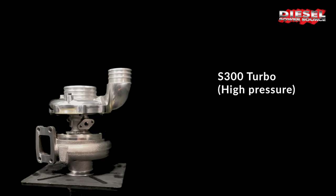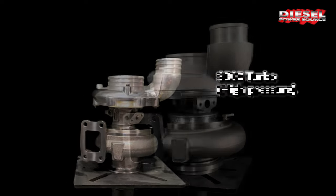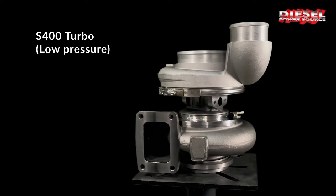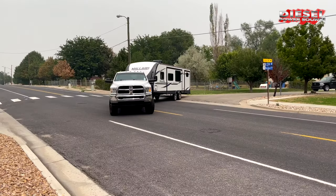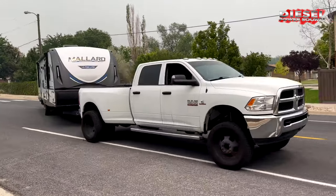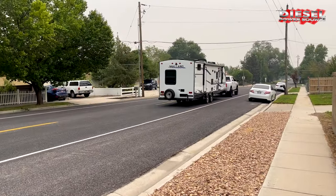The two-turbo concept of the compounds gives you all of the benefits of a small, quick-spooling turbocharger combined with all of the benefits of a very large turbocharger. It greatly widens your RPM band, significantly cools EGTs, and increases horsepower and torque by about 25%. Wherever you find yourself this summer, the DPS compound turbos can help you get there.